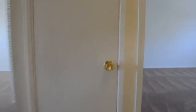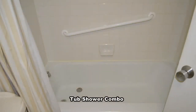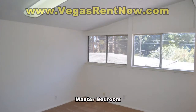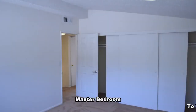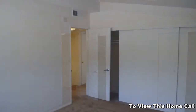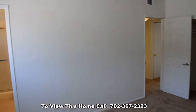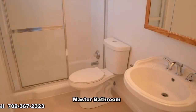Upstairs are three bedrooms and two full bathrooms. The full bathroom has a tub shower combo. The master bedroom has a vaulted ceiling, a large closet, a pedestal sink, and a tub shower combo.